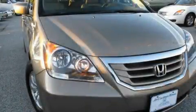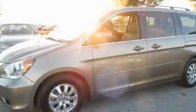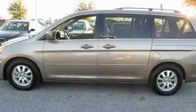This is a low-mileage 2009 Honda Odyssey, with enough comfort and space for the entire family. It has a 3.5-liter, six-cylinder engine and an automatic transmission.